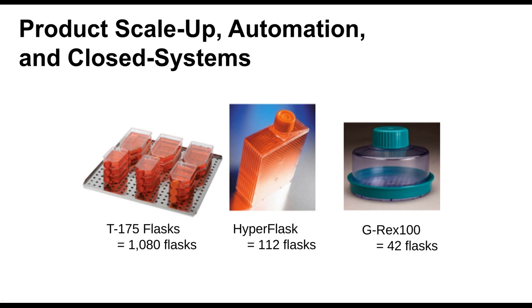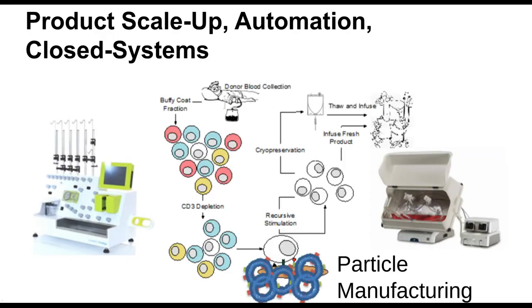We're also scaling up from academic to commercial studies. I can grow everything needed for a mouse in a T175 flask, but for a clinical trial you'd need 1,000 of those, or 100 hyperflasks, or 40 G-REX flasks — just too much. So we've moved to other systems like the Zuri, a big five-liter bag with automated feeding and consistent media pumping. We're using the Prodigy as part of our processing base so we don't need open systems for collecting the initial material, and our particle manufacturing is moving to a closed system.